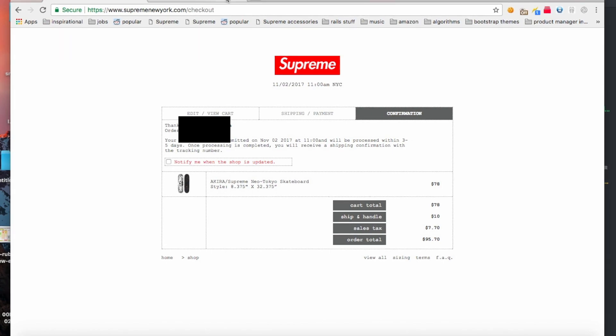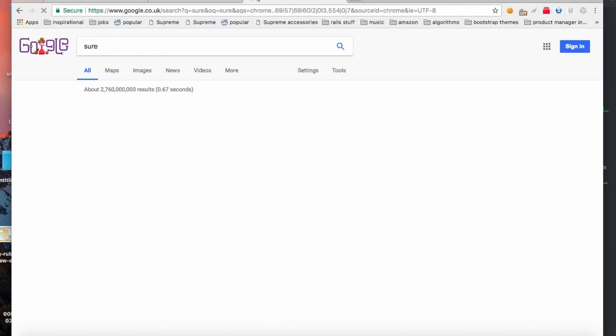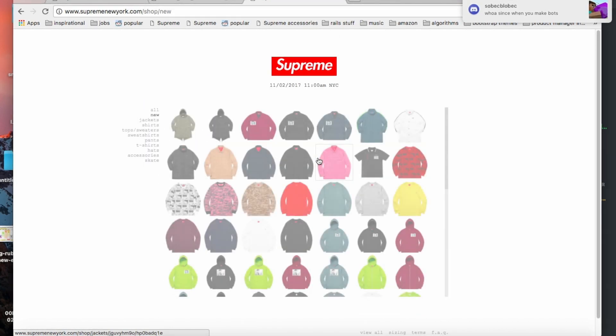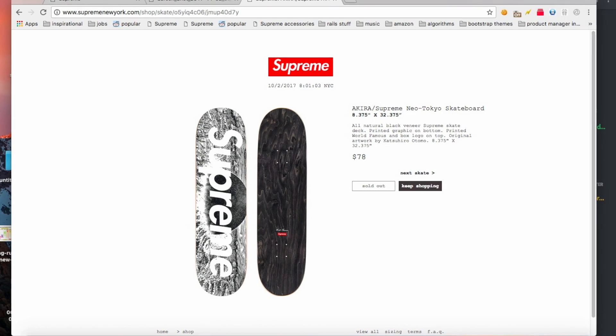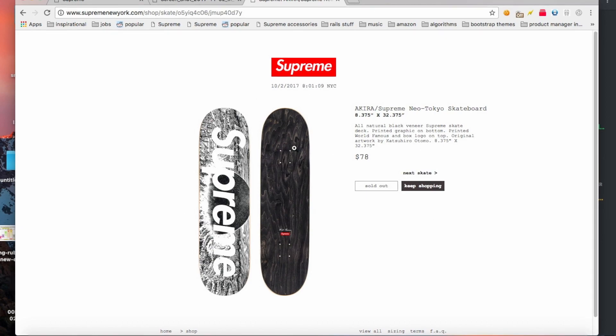I'm not sure right now if I got it or not. It's probably already out of stock. It obviously didn't add to cart correctly. It autofilled correctly — all of it — but it didn't hit checkout either.